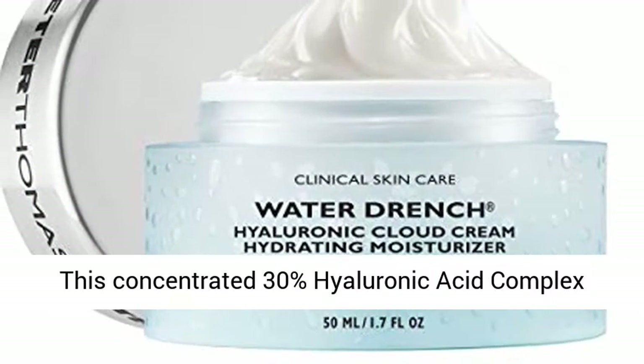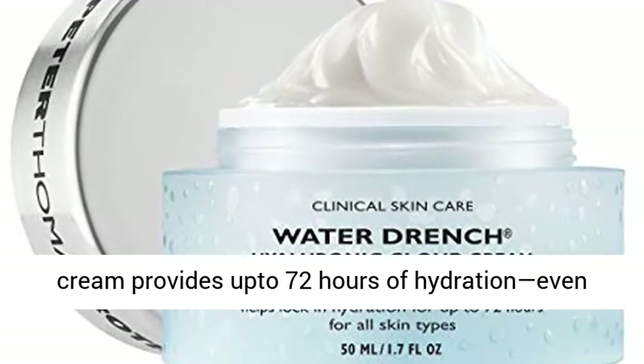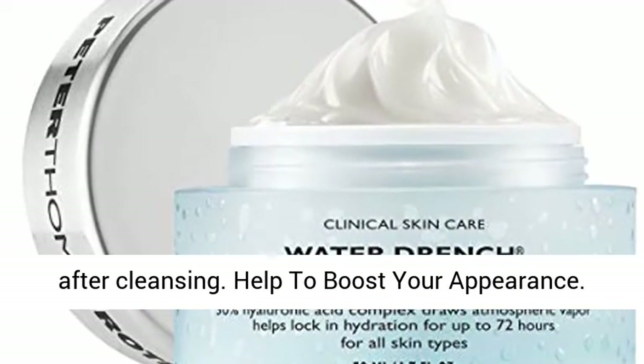This concentrated 30% hyaluronic acid complex cream provides up to 72 hours of hydration, even after cleansing.